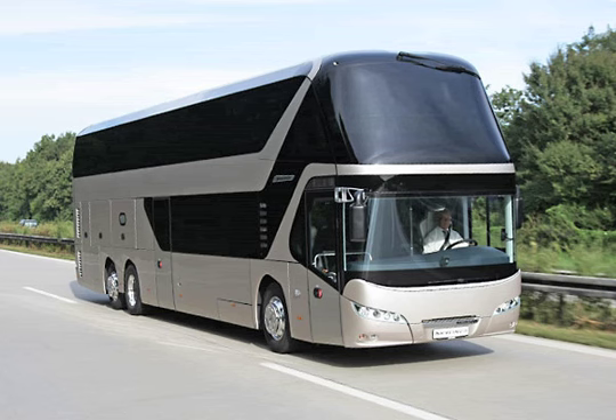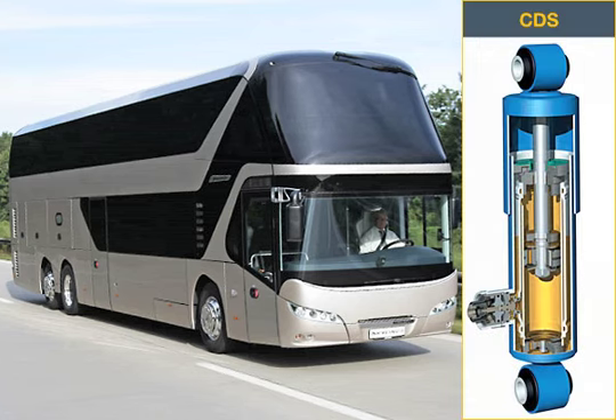When cornering, changing lanes quickly, or during heavy braking, the Comfort Drive Suspension CDS provides increased driving safety by constantly adjusting the chassis dampers.